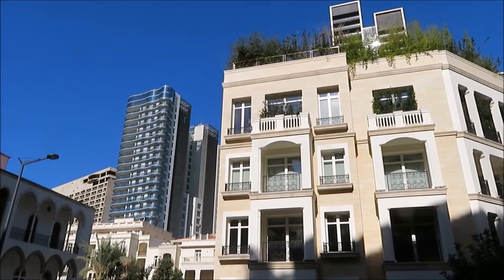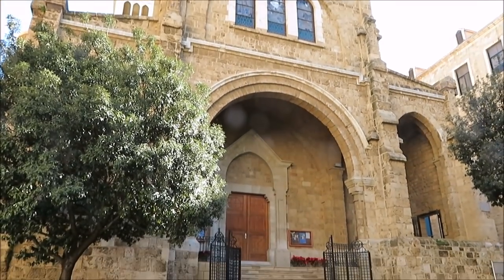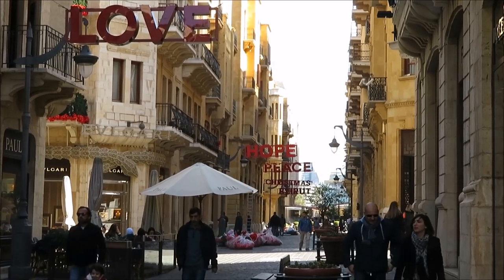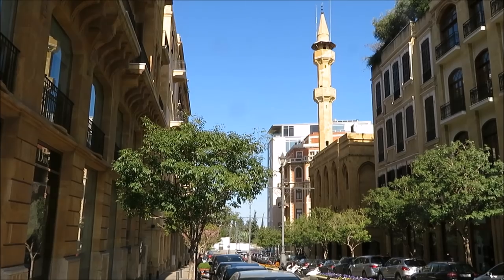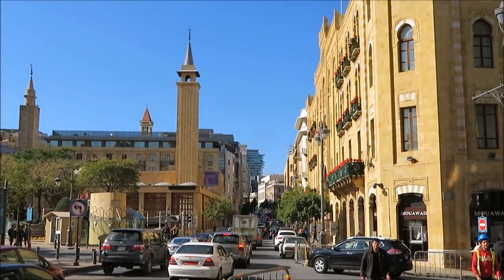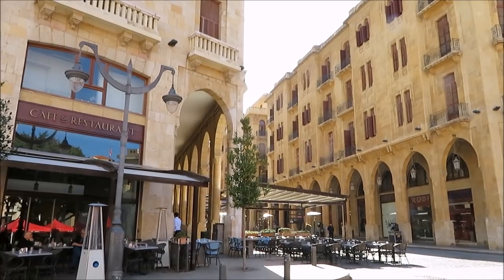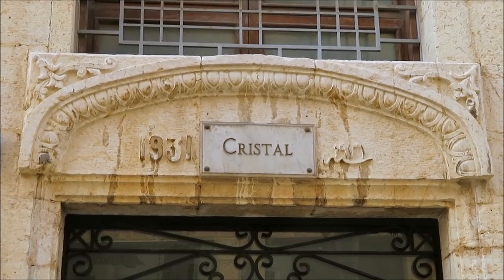After lunch I continued east along Hamra Street and eventually reached downtown Beirut, the central district with its posh high-end designer stores, overpriced outdoor cafés, and restored buildings which were originally built during the French mandate in the early 20th century and heavily damaged during the Civil War. The central square of this area is called Place de l'Etoile and features a 1930s clock tower and French-style art deco architecture.